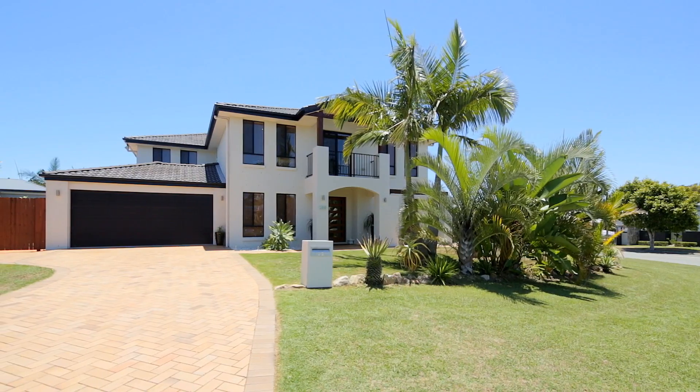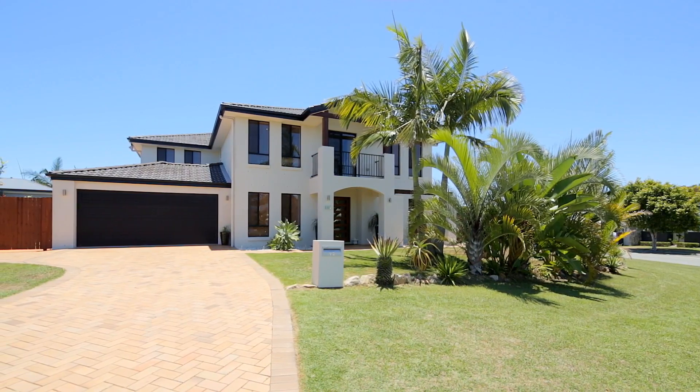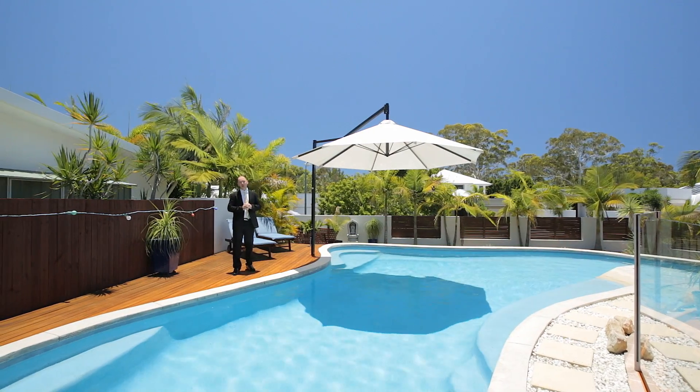Could this be the best designed family home in Perigian Springs? You're invited to our next inspection, so you can decide. I'm Dave Williams from Raywhite Perigian. This has been the spectacular 112 The Avenue. Anyone sure to love living here, and you're definitely going to love living in Perigian Springs.